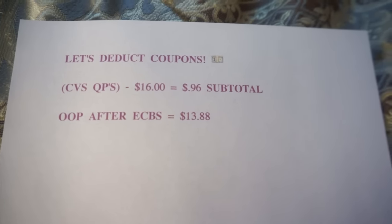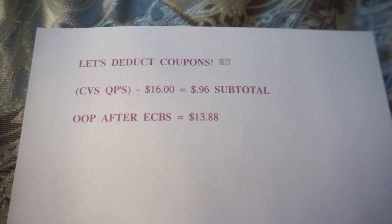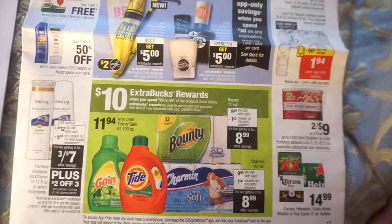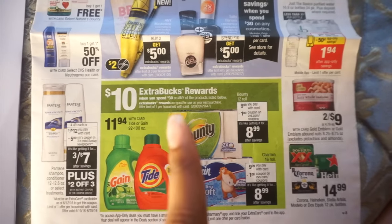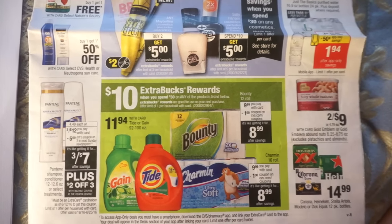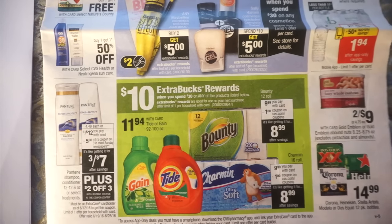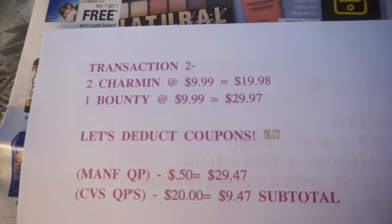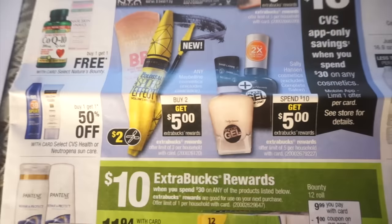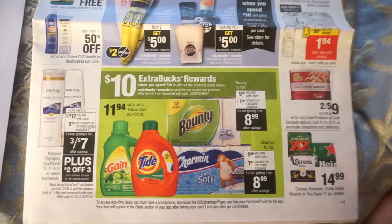My total out of pocket after extra bucks was $13.88. I also want to remind you about the 98% rule that CVS has. In transaction two I only spent $29.97 against a $30 threshold, but as long as you're at 98% or more of the required amount you still get the extra bucks back. So you won't feel like you need to buy one more $9.99 item just to meet the $30. Definitely remember that rule.